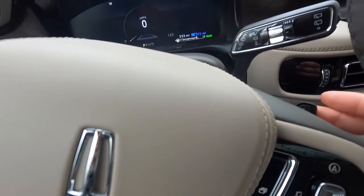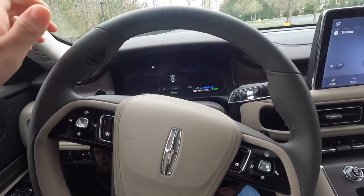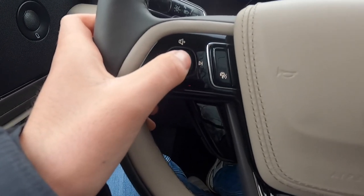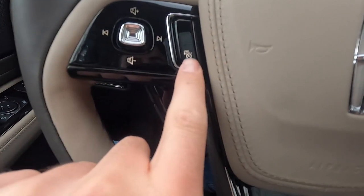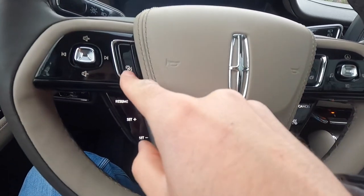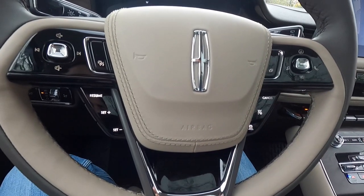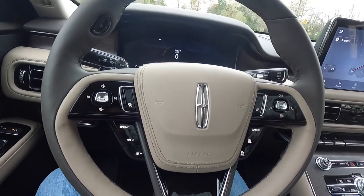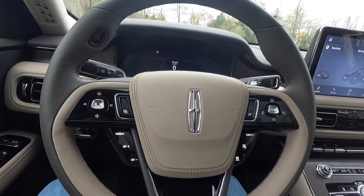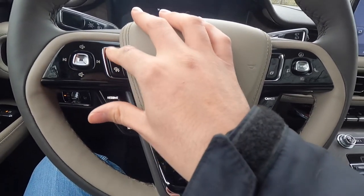There are downshift and upshift paddle shifters. Volume controls on the left: volume up, volume down, back a track, forward a track. Turning this button reveals the adaptive cruise control buttons, which come with the Grand Touring 1 package as part of Lincoln Co-Pilot 360 1.5+.